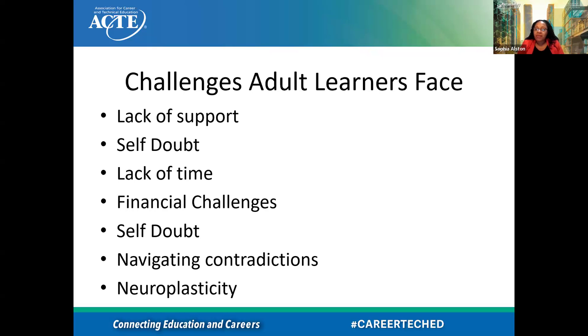The educational system isn't always a pleasant experience for everyone. For a lot of people — especially disenfranchised folks, racial and ethnic minorities, or low-income folks — there are challenges within the educational system. There wasn't always such a great relationship, so when they come to us for education or support, sometimes there are trust issues and contradictions to work through. Neuroplasticity is another consideration: as you get older, what are you able to retain and use moving forward?